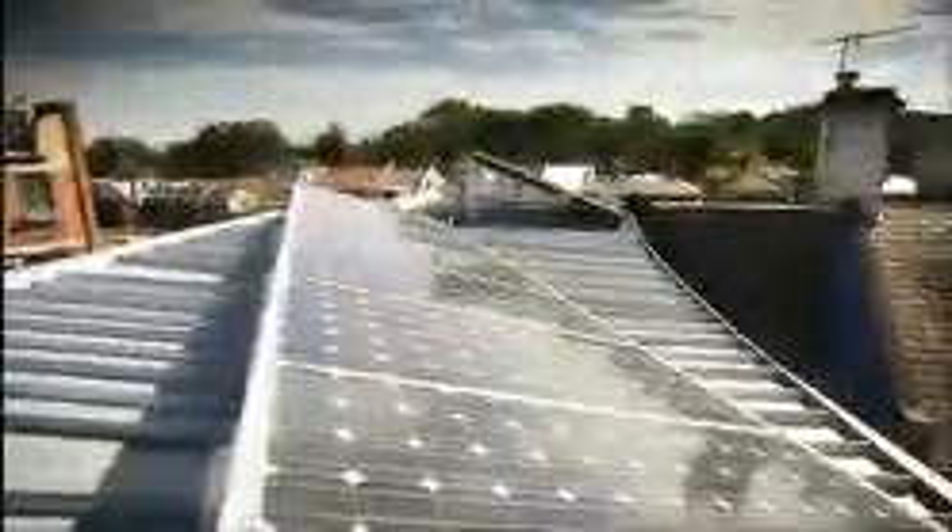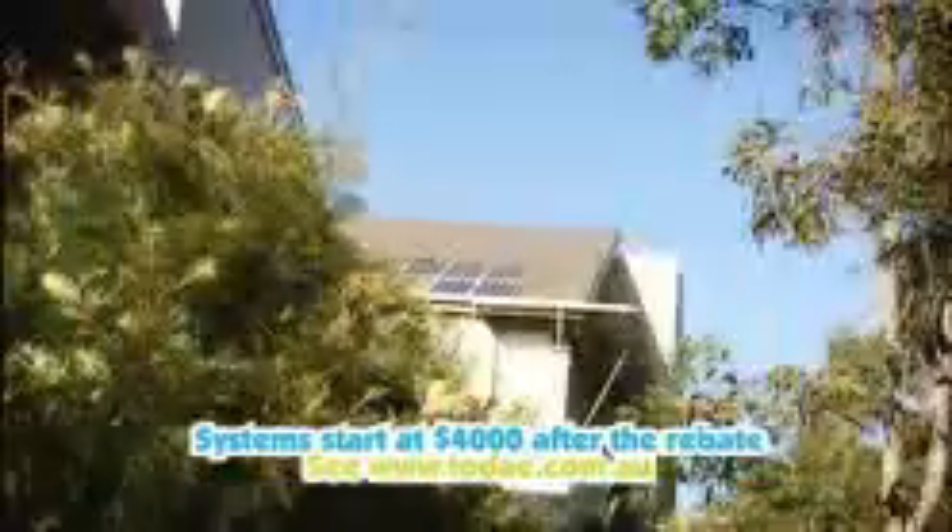But there are some catches. The panels are traditionally energy intensive to make. You'll need two years of solid use to repay their carbon debt — that is, the amount of carbon pollution created during their manufacture. And then there's the price tag. The government will now chip in up to $8,000 towards the cost of a new solar power installation, but you're still looking at around $7,000 for the most common setup, a one kilowatt system.